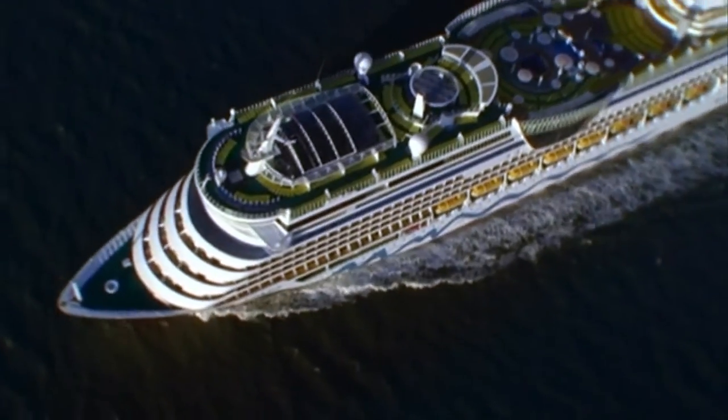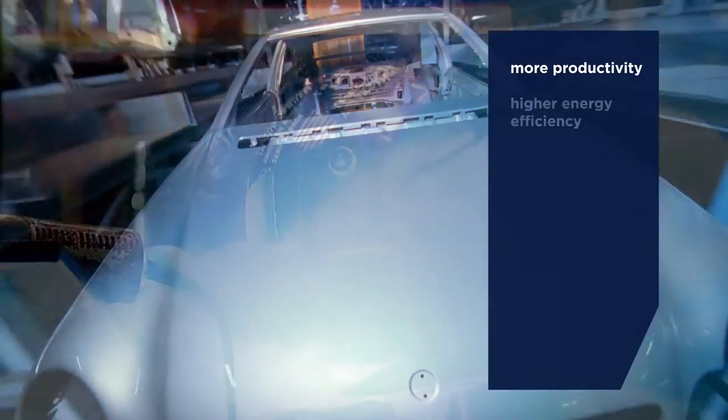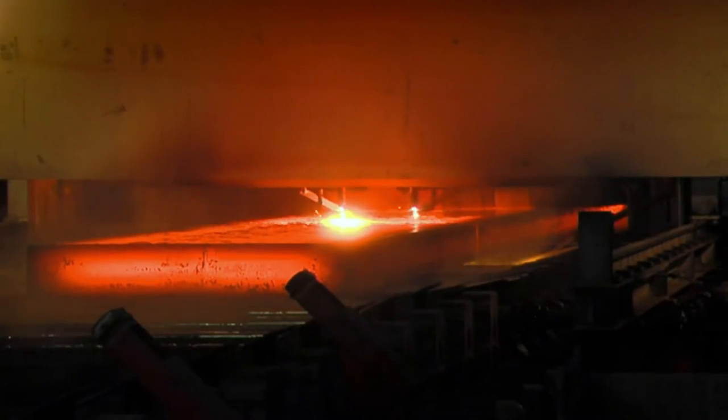As global demand for steel soars, so does the need for higher productivity, higher energy efficiency, better product quality, and compliance with ever stricter environmental regulations.